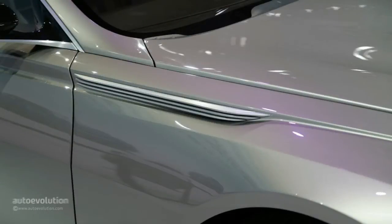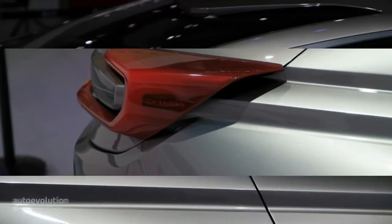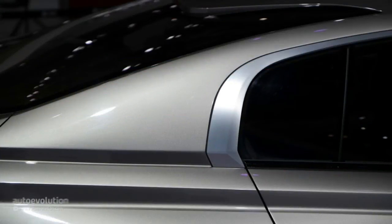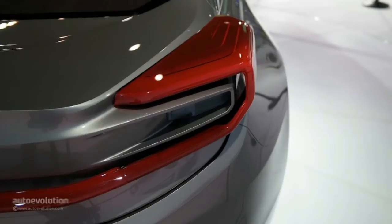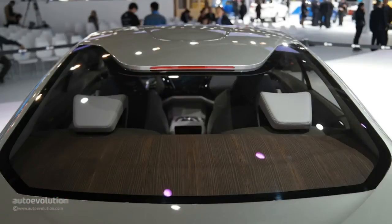The reversed power dome on the hood also catches the eye. The side of the Riton CC is certainly its most attractive side. The proportions offer a long hood that could easily accommodate a V12 engine. We haven't mentioned this by accident, as the C-pillar heavily reminds us of Rolls-Royce.